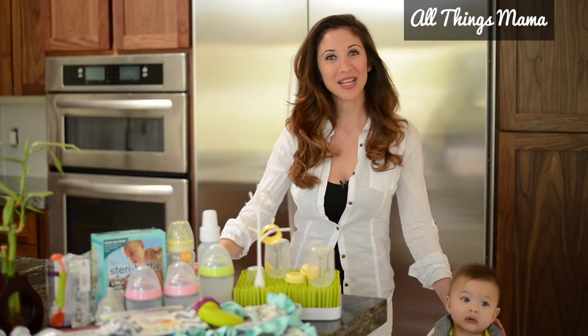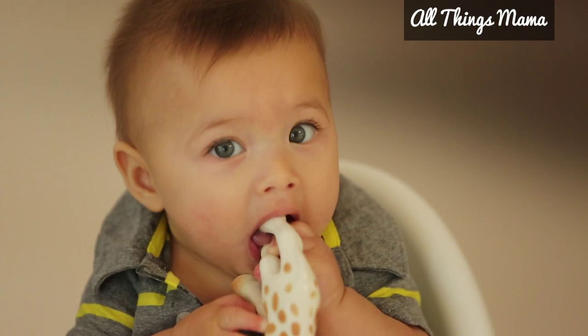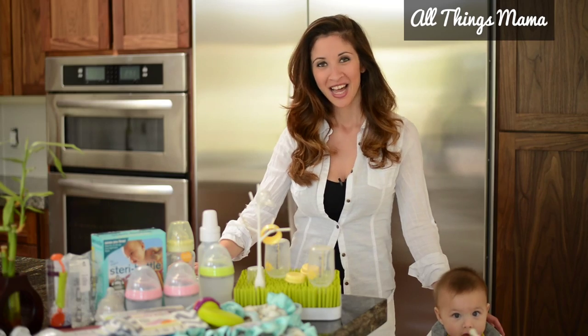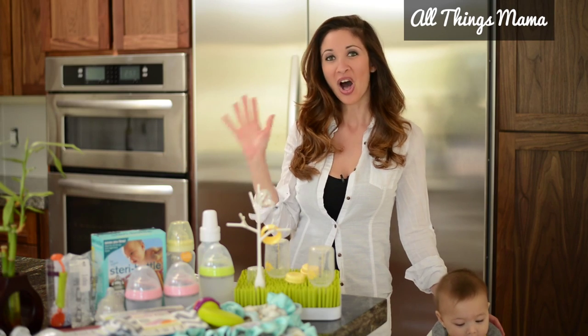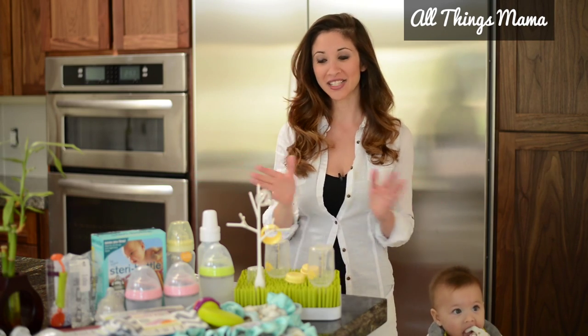Welcome to All Things Mama. I'm Nadine Bubeck and this is my little son and co-host Nicholas. Today I'm talking about bottles, bibs — all things feeding.